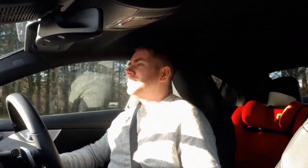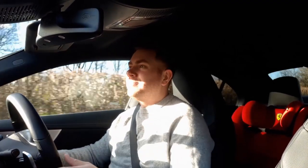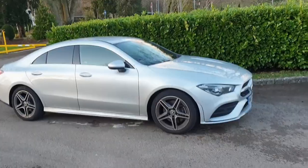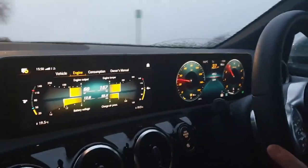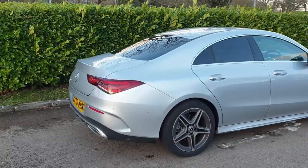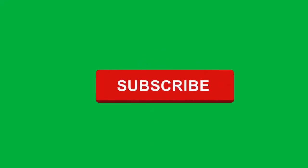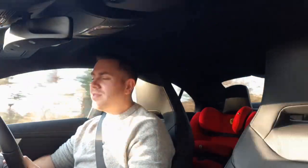So today we're going to be asking the question: is buying a brand new Mercedes CLA a good idea? I've lived with the CLA 200 now for just under two and a half thousand miles, so we've had a fair relationship, let's say.